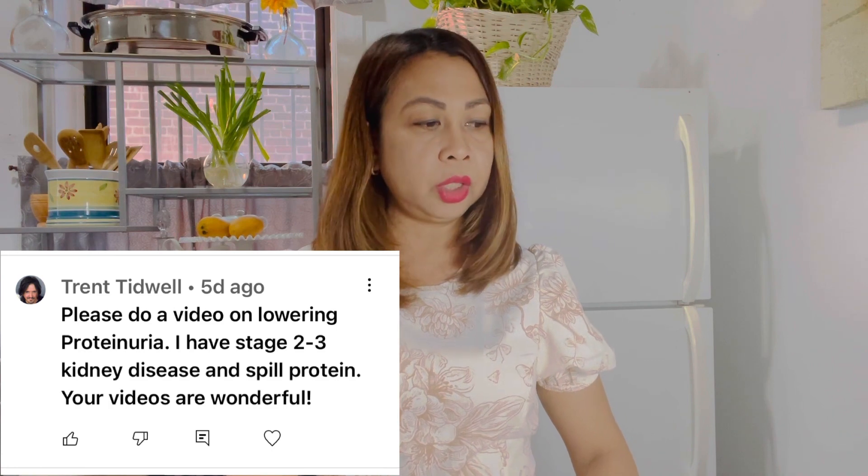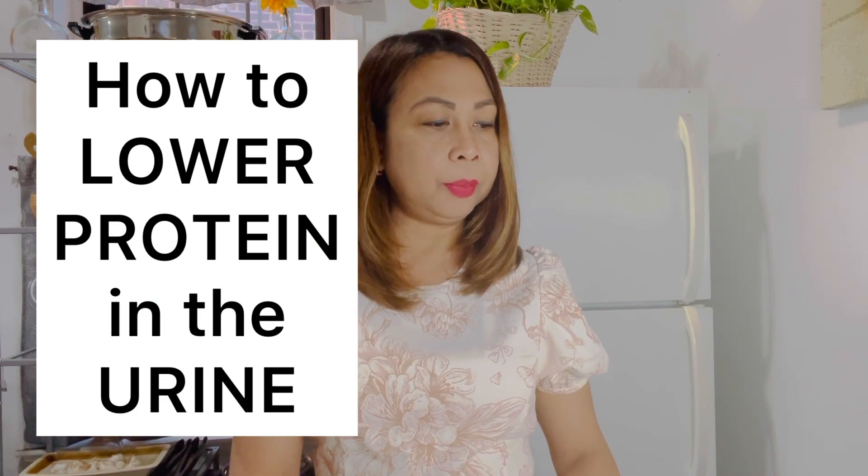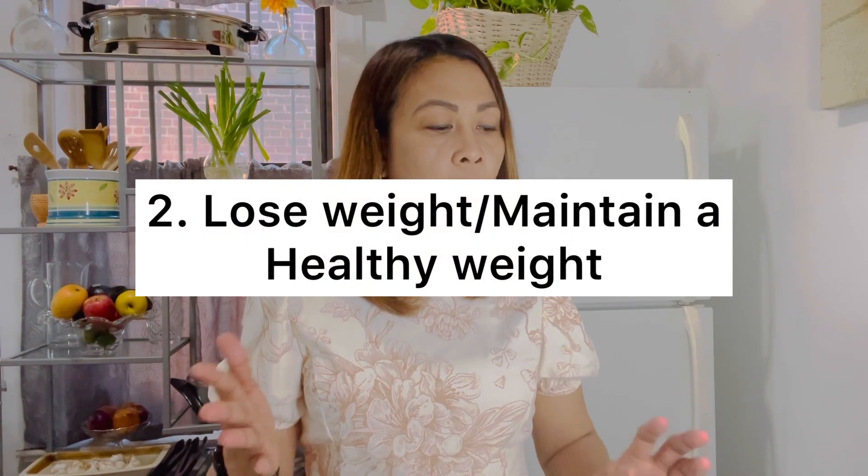Question number one: please do a video on lowering protein in urine. Here are some ways to reduce protein in the urine — possible treatments to lower it. Top on the list is changes to your diet. Any good doctor will say make adjustments to your diet, whether you have diabetes, kidney disease, or high blood pressure. I have a problem with proteinuria — my kidneys leak protein into my urine. I want to focus on a plant-based diet, so that's one of the changes I made.